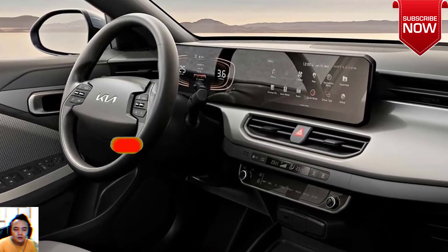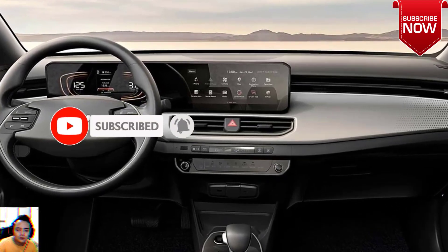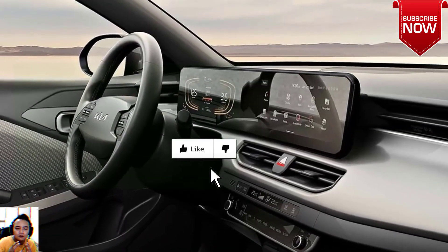But hold on, wasn't the K3 introduced just a few months ago? Well, yes, but that was the sedan version, and it was touted as the replacement for the Rio sedan.